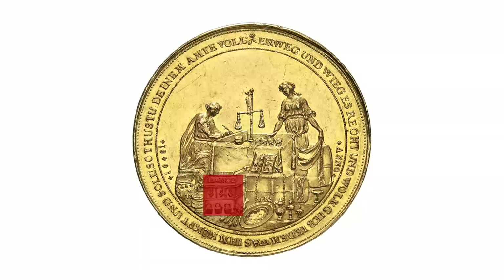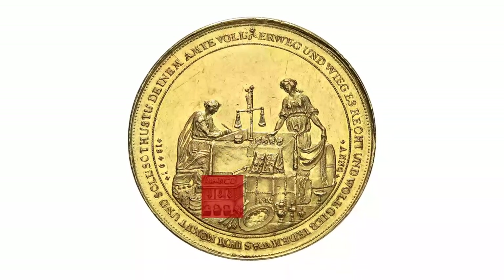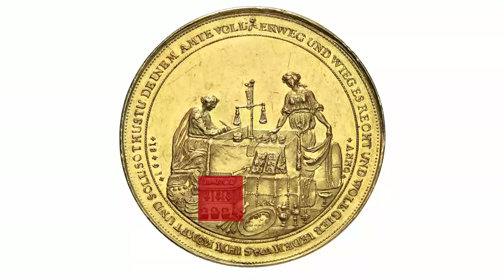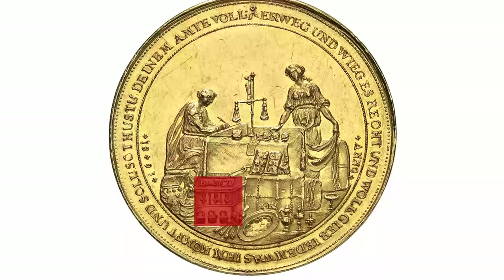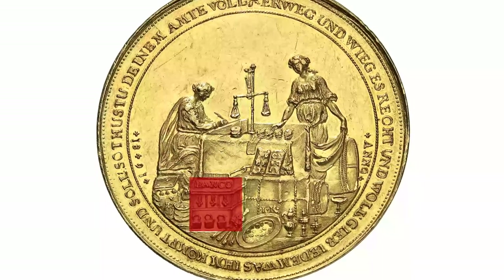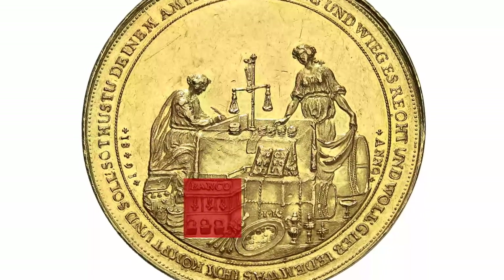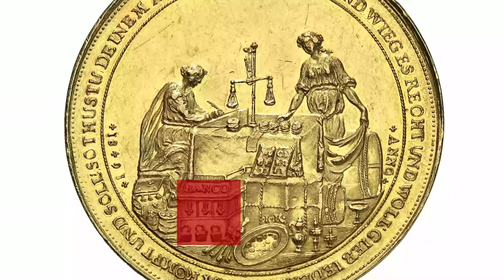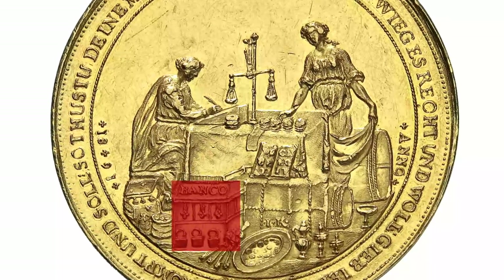Underneath the desk we see a chest labeled 'Banco.' All of the bank deposits were converted to mark banco at the market price. This was a virtual currency that guaranteed the respective amount of money would not be subject to market fluctuations as long as it was transferred within the bank, thereby ensuring smooth transactions even in the Kipper and Wipper time.